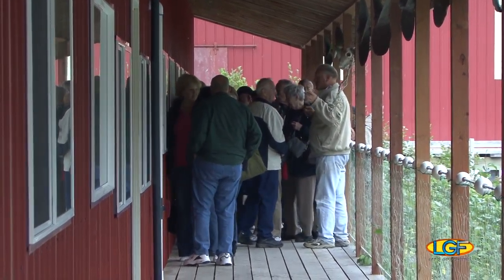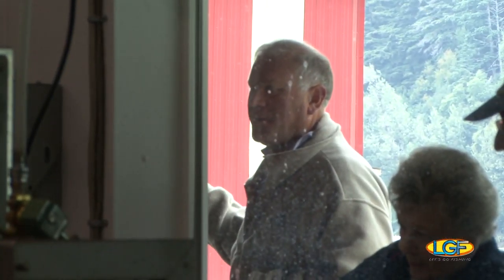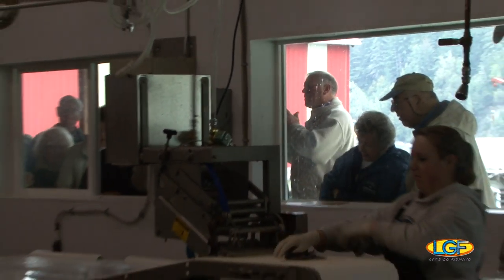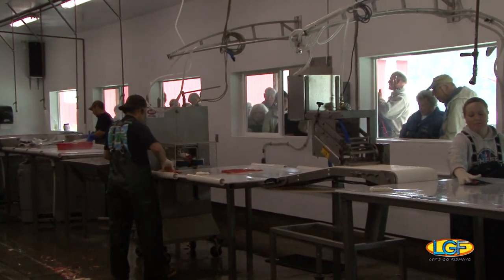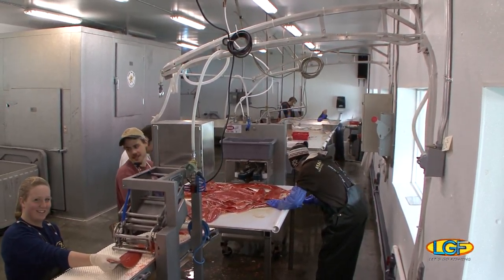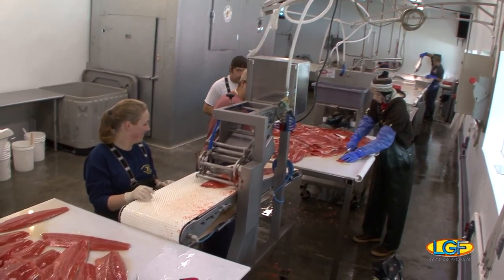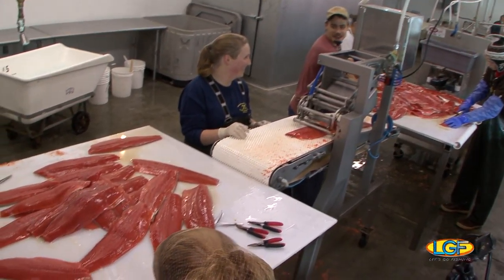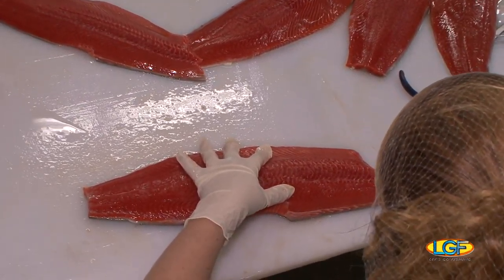If you are a fan of top quality wild Alaskan salmon like me, you must stop by and visit the Haines Packing Company to play tourist. Check this place out. The design of this fish processing plant is state of the art and the quality control in this place is unbelievable. But if you want the exclusive tour like I do, well, you've got to put on a hair net.